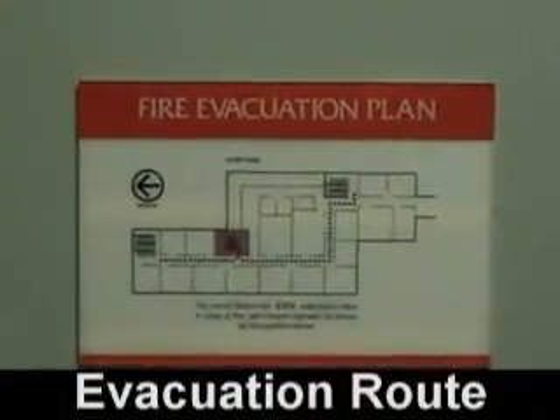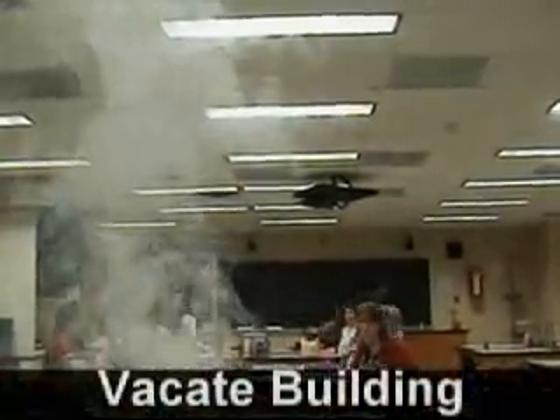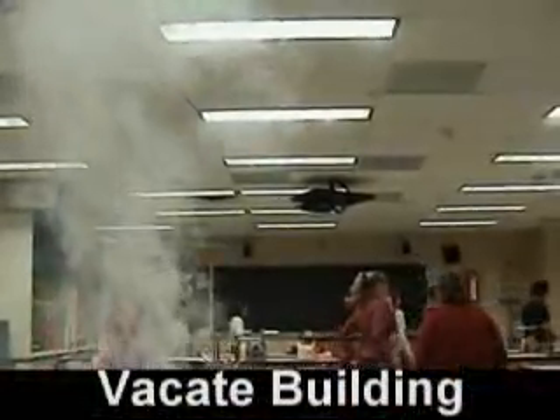It is the responsibility of every student to familiarize themselves with the evacuation route. In case of a large fire or chemical gas accident, students should vacate the building.